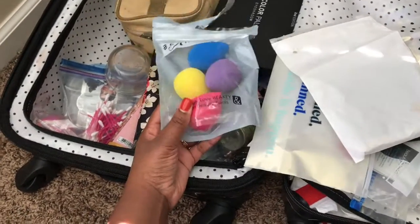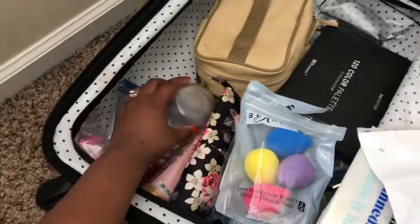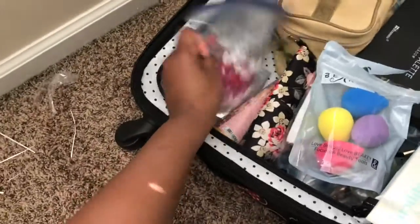This is my brush case. I have some off-brand beauty blenders — I got them from Amazon. They work just as well for me; you can tell the quality by how soft it is and how it soaks up product. I haven't had a problem. Q-tips too.